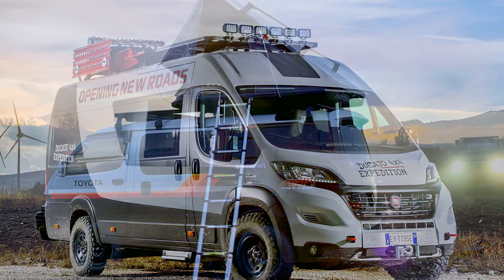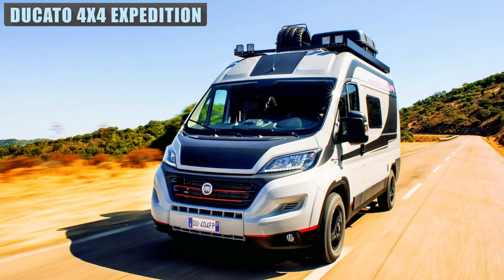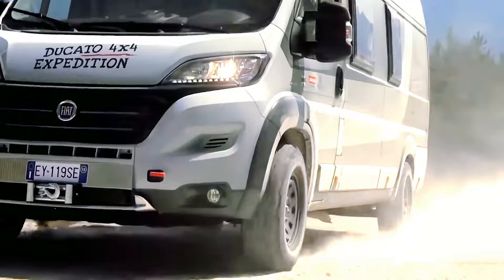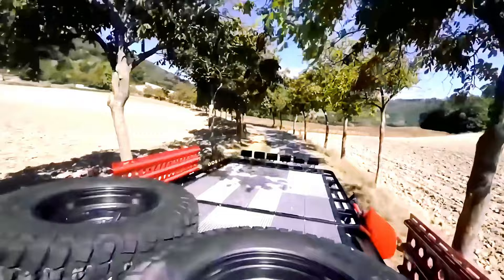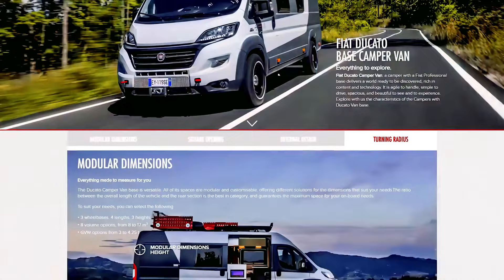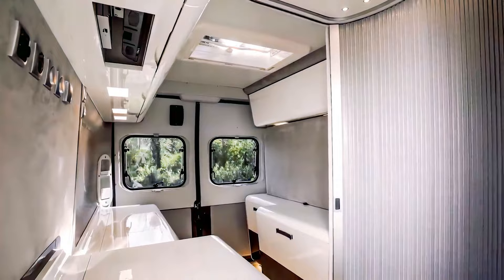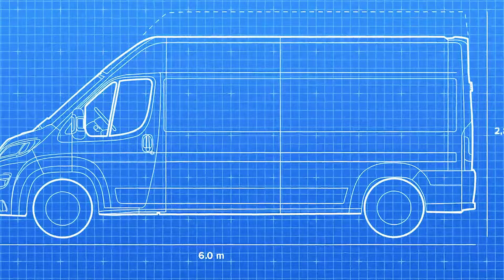Fiat's Ducato camper van base is already hugely popular amongst custom fitters and DIY enthusiasts, but with the release of the electric version, it will be even more attractive. The Fiat Ducato base camper van is the perfect mix of compact dimensions, comfortable driving, interior comfort, and customization — but it's the modularity which Fiat is most admired for. Every square inch of the rectangular load compartment can be used for custom compartments, living space, or storage. Even the dimensions are customizable with a choice between three wheelbases, four lengths, three heights, and eight volumes.